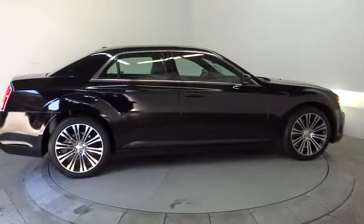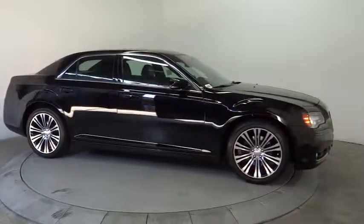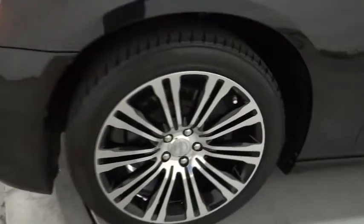Additional features include keyless entry, floor mats, cruise control, aluminum wheels, keyless start, four-wheel disc brakes, auto-dimming rear view mirror, PPO, climate control, universal garage door opener, rear defrost, and AM-FM stereo radio.